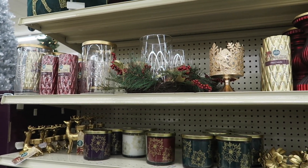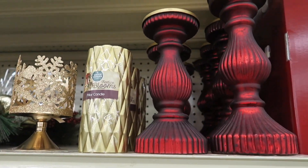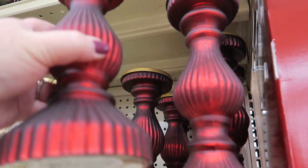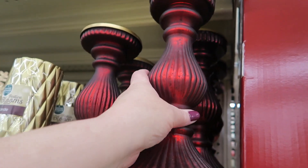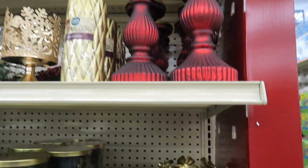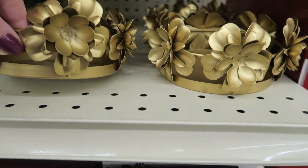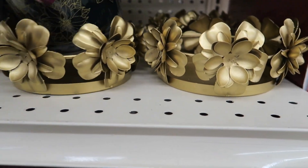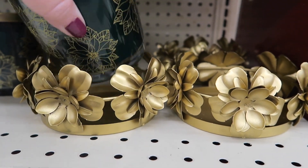Hi you guys! We are at Big Lots checking out their Christmas decor. These are very pretty. The smaller one is $12 and the larger is $14. That's a very pretty color. And they've got these little candle holders too, which are $7. You can just set your candle down in there.